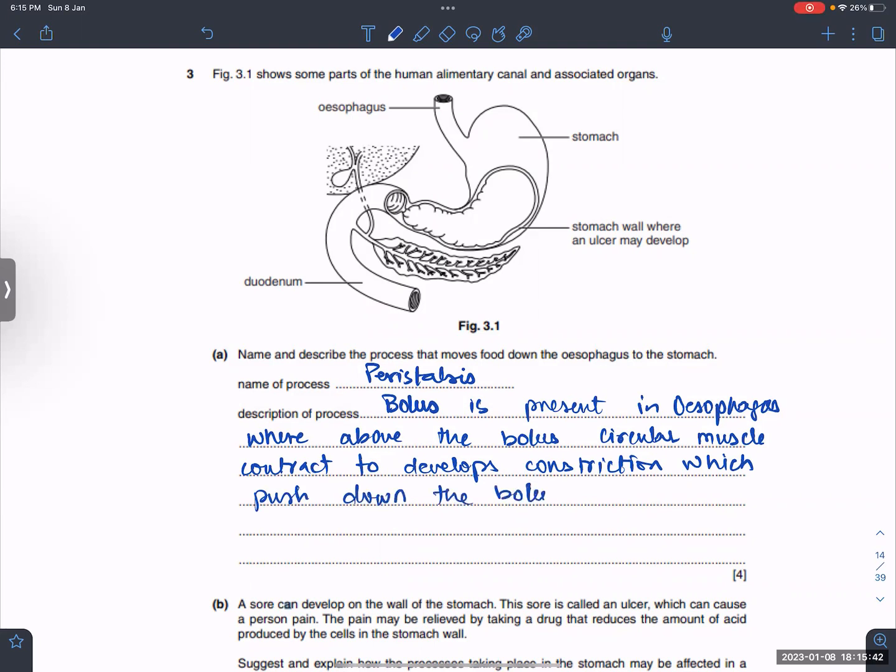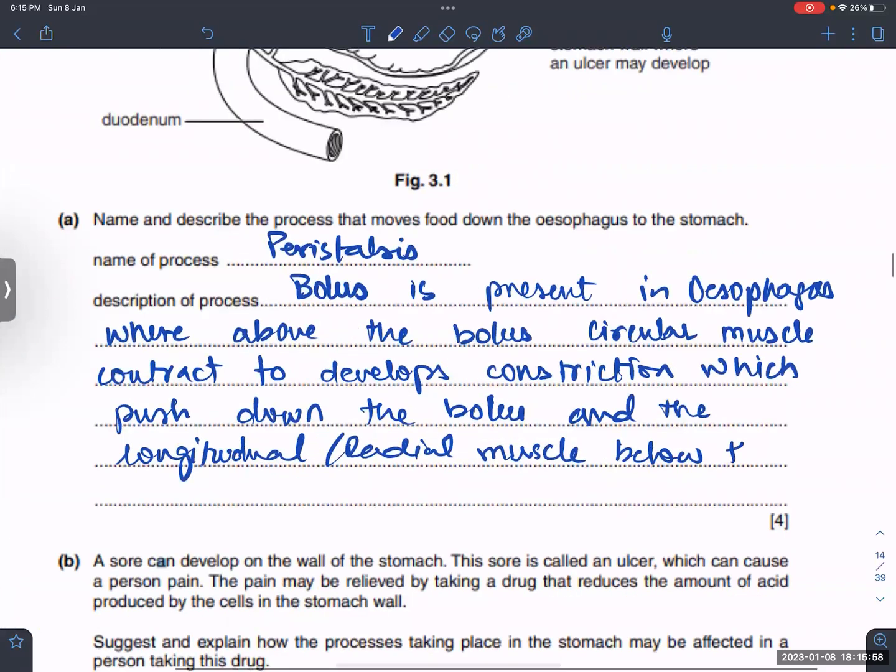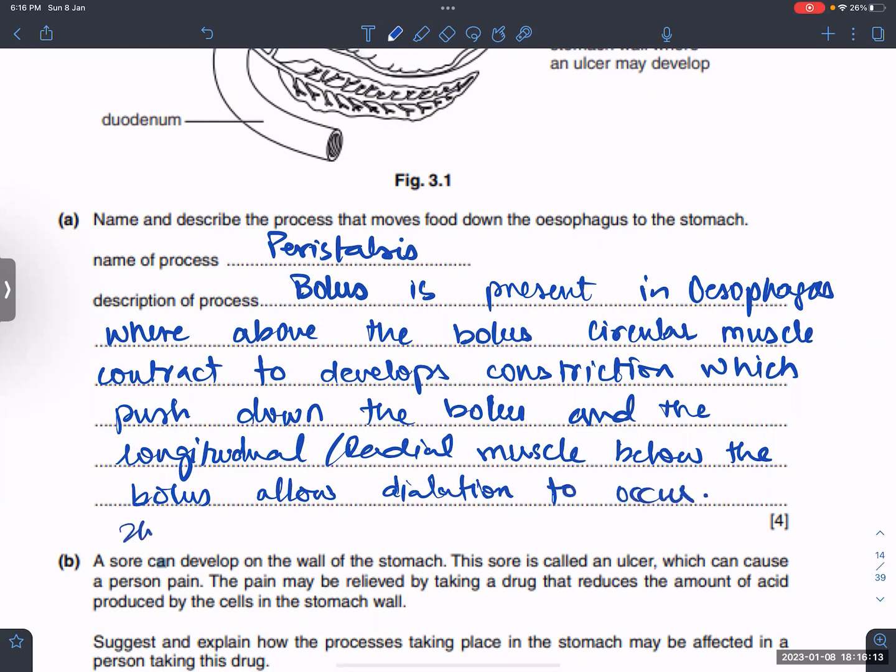The longitudinal muscle below the bolus contracts to allow dilation to occur. This movement of the gut — circular muscle contracting above and longitudinal muscle contracting below the bolus — is called peristalsis.